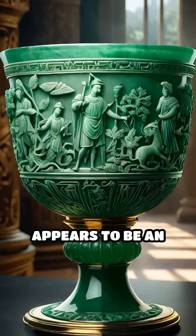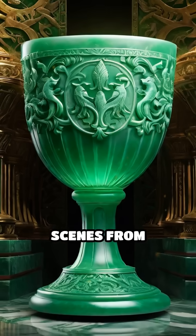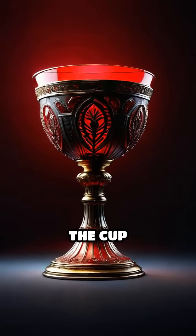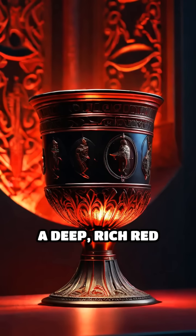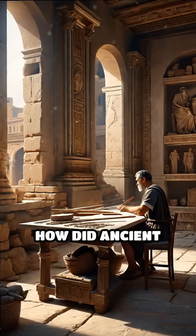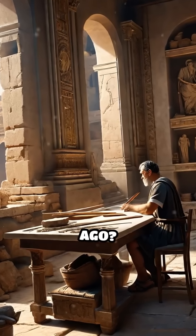At first glance, it appears to be an ordinary jade-green vessel, intricately crafted with scenes from ancient mythology. But when light shines through, the cup transforms, glowing a deep, rich red that seems almost otherworldly. How did ancient craftsmen achieve this magical effect over 1,600 years ago?